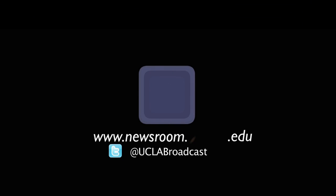For more on these and other stories, visit newsroom.ucla.edu and follow us on Twitter at UCLA Broadcast.